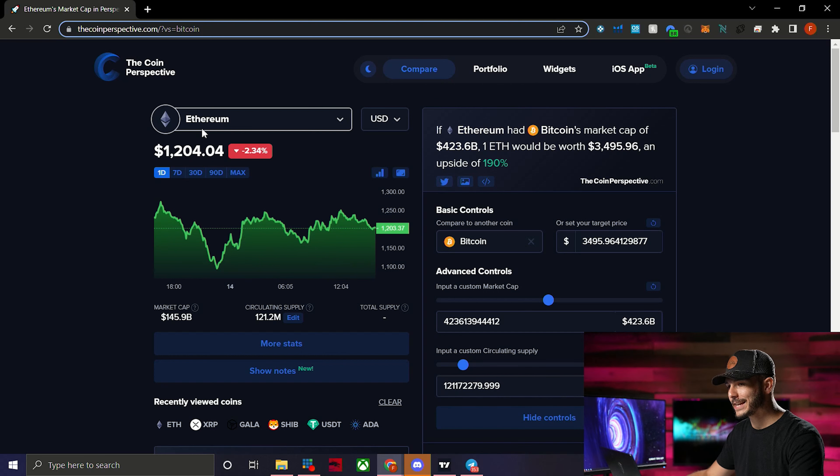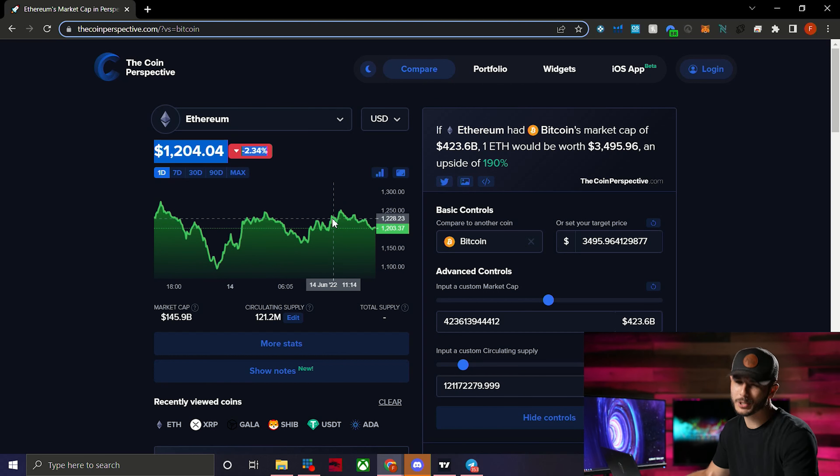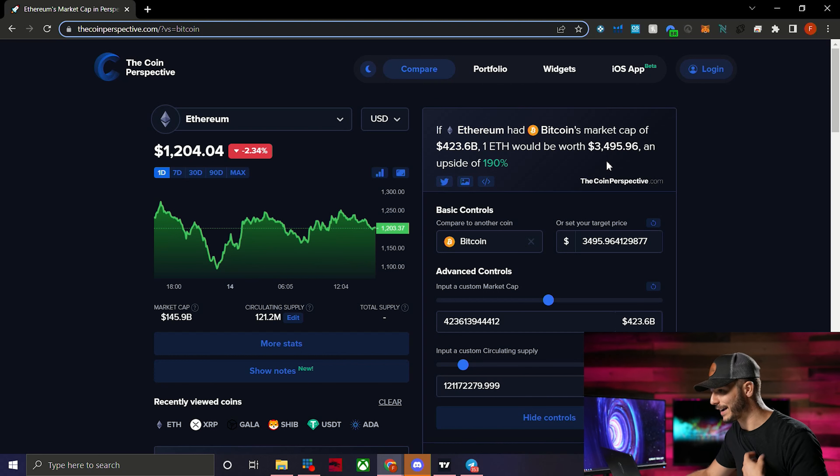On the main dashboard, right now we have Ethereum selected. It gives you the current price with a nice little chart, and then it says: 'If Ethereum had Bitcoin's market cap of $423.6 billion, one ETH would be worth $3,495 — an upside of 190%.'